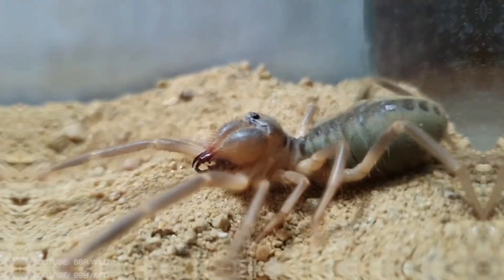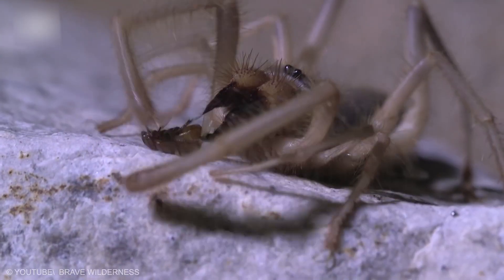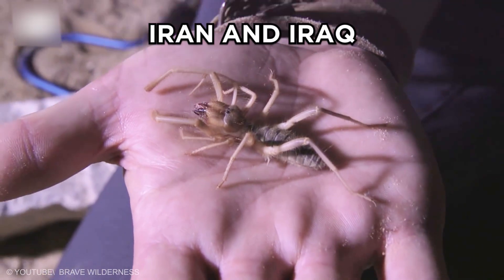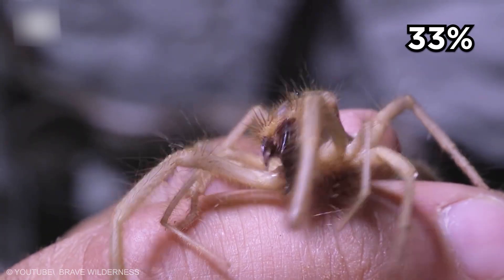Camel Spider. This spider has about a 6 inch leg span and is one of the fastest spiders, often moving at speeds approaching 10 miles per hour. These arthropods sometimes emit a buzzing sound but have no venom. Living in Iran and Iraq, they feast on insects, rodents, lizards, and small birds. The jaws on these spiders can make up to 33 percent of their total body length, which they use to clamp down on prey.